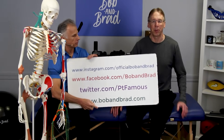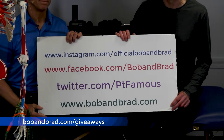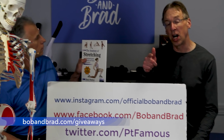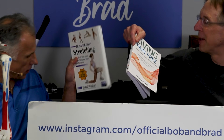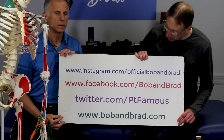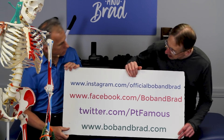By the way, if you're new to our channel, please take a second to subscribe to us. We provide videos on how to stay healthy, fit, pain-free, and we upload every day. Also, go to BobandBrad.com, go to the giveaway section — we're always giving something away. This week we're giving away a selection of books. You can go to Lotus Publishing and see the list of books they have. They have some really neat, more medically-related books to help you out.